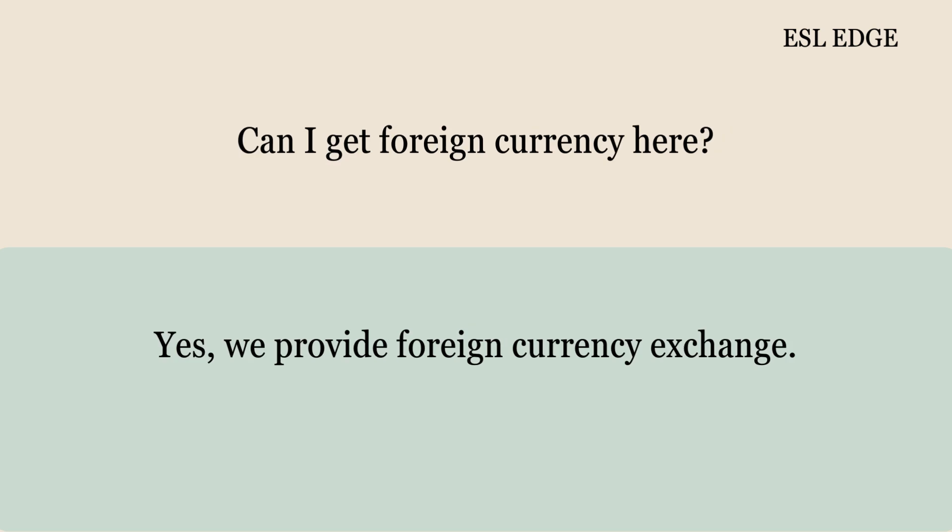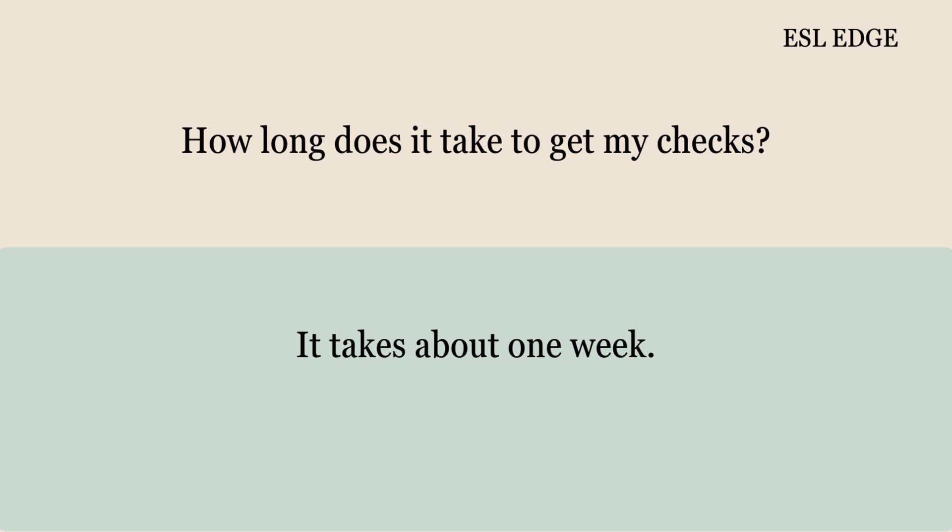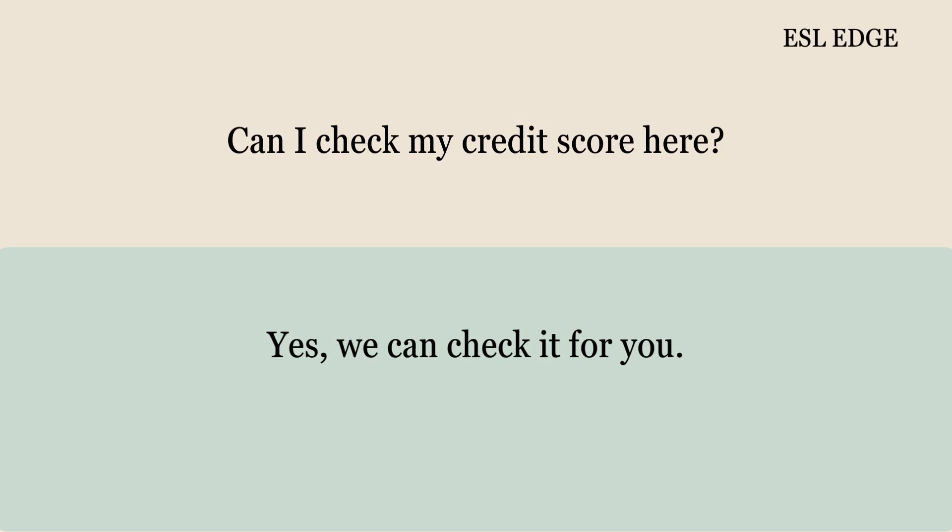Can I get foreign currency here? Yes, we provide foreign currency exchange. Can I order checks for my account? Yes, you can order them online or here. How long does it take to get my checks? It takes about one week. Can I check my credit score here? Yes, we can check it for you.